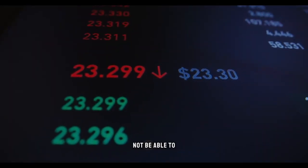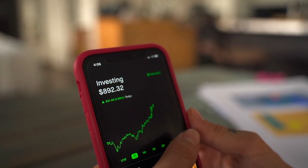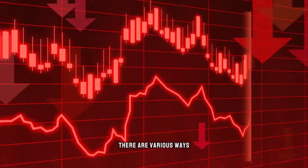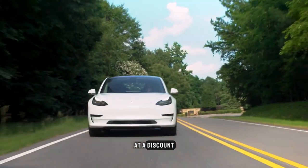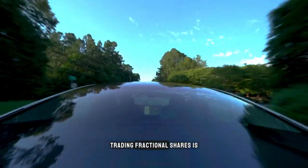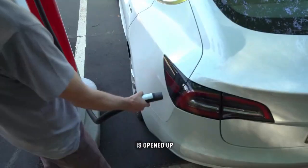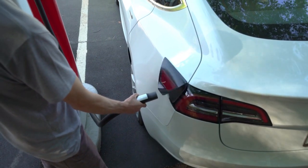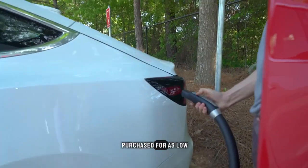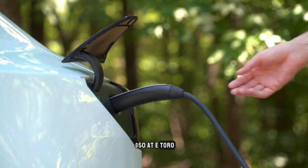If you are concerned that you might not be able to purchase shares from the top EV firm at full price, don't fret. To keep expenses down, there are various ways to purchase Tesla stock at a discount. Trading fractional shares is one approach to get Tesla shares at a lower price. With its widespread popularity, this kind of trading has opened up stock trading to anyone. Fractional shares can be purchased for as low as $1 at Trading 212 and Interactive Brokers, or as little as $50 at eToro.